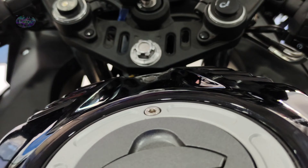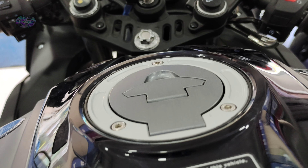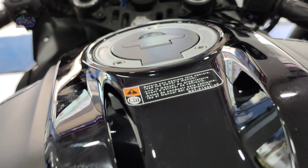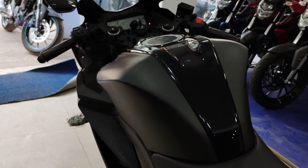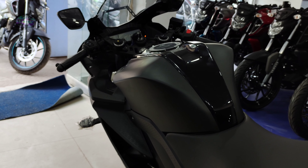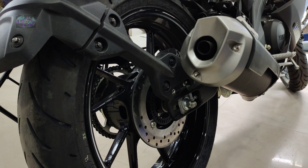This 2021 lightweight vehicle has a fuel tank capacity of 11 liters. Coming to the battery, an ETZ battery has been provided with 12V and 4 Amp-hours on this 2021 BS6 vehicle.